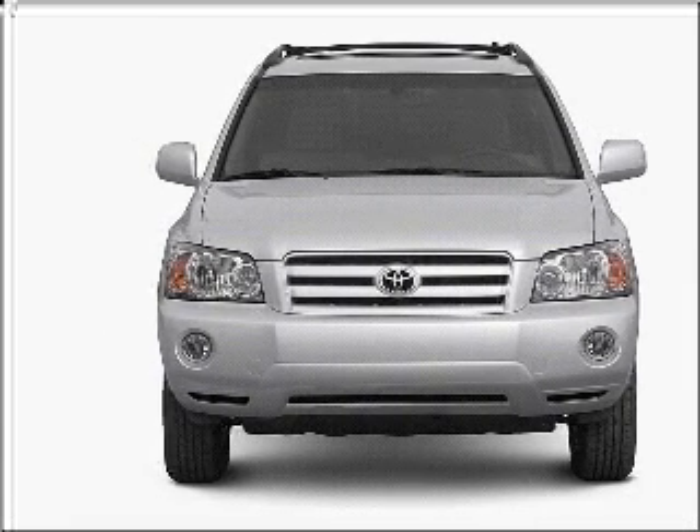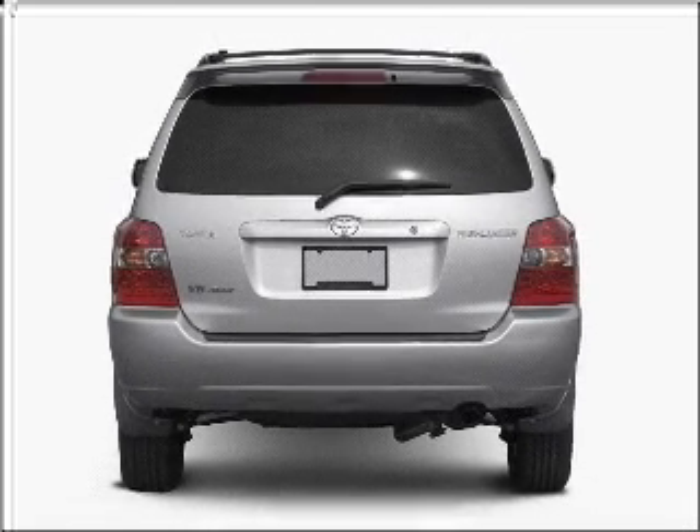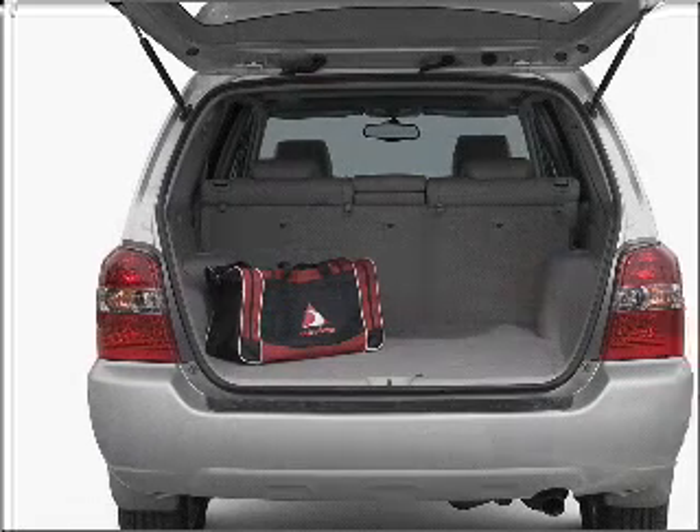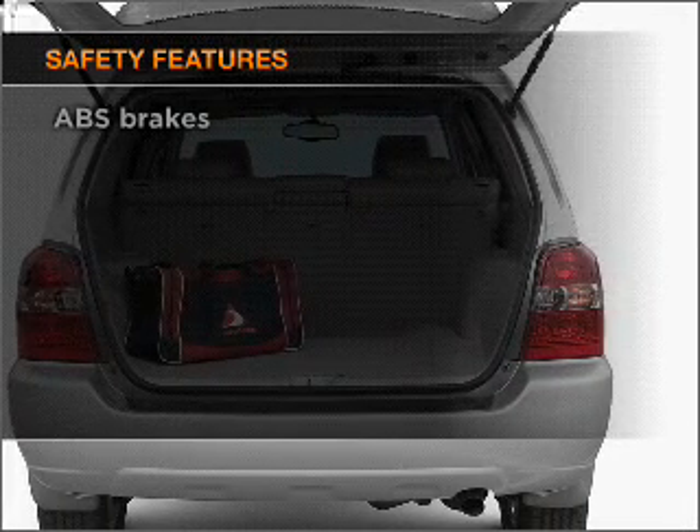With a reliable six-cylinder engine connected to a smooth shifting five-speed automatic transmission. Anti-lock brakes help you bring your vehicle to a safe stop. And for your peace of mind, the following safety equipment is included.